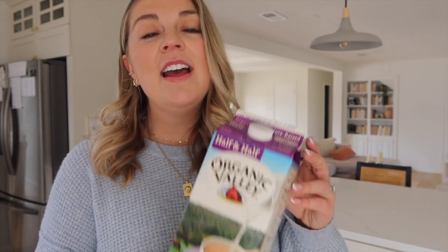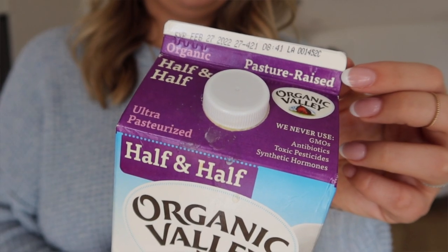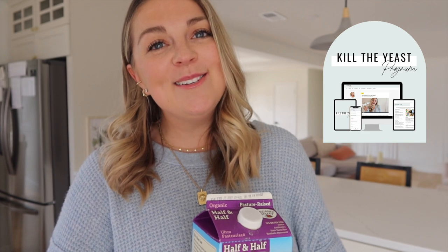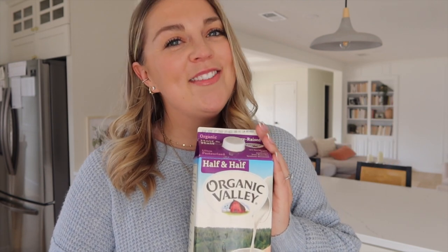For the cream, anytime we're talking dairy it's really important to go grass-fed or pasture raised whenever you can. If you have access to raw milk, even better. I really like the Organic Valley one because you should be able to find it anywhere — it's pasture raised with no GMOs, antibiotics, toxins, or hormones. If you have a dairy issue, you can sub full fat coconut cream, though more than likely your dairy issue is actually leaky gut and an unhealthy metabolism. Reintroducing dairy to my diet has been one of the greatest joys of my life.